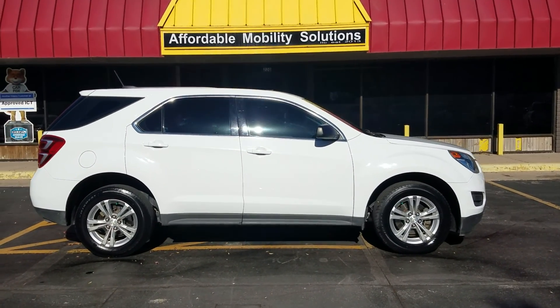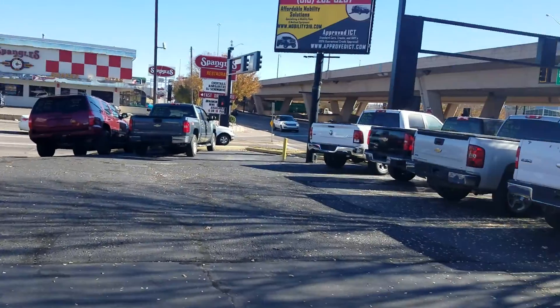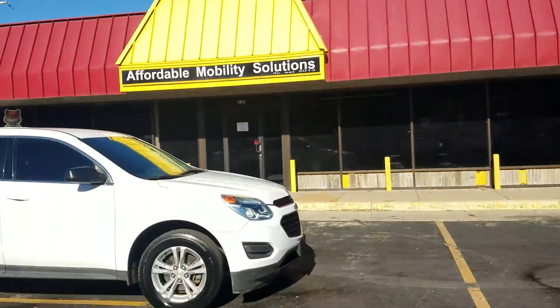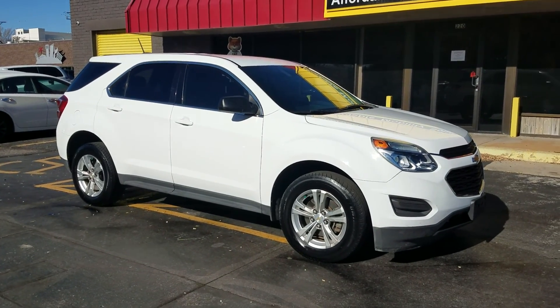Good morning, my name is Jeremiah with Affordable Mobility Solutions. Today I'm shooting a video of our 2016 Chevy Equinox. We are at the northwest corner of Kellogg and Broadway, 220 East Kellogg Street, right between Spangles and Doodah Diner. If you're ever in the area, come check us out — always best to make an appointment if you can.